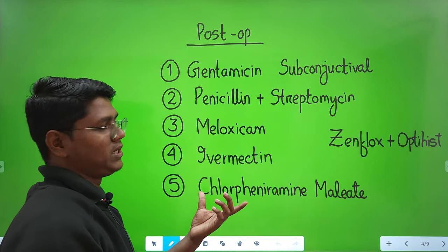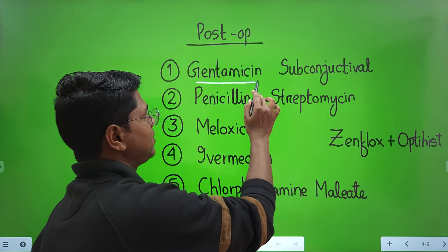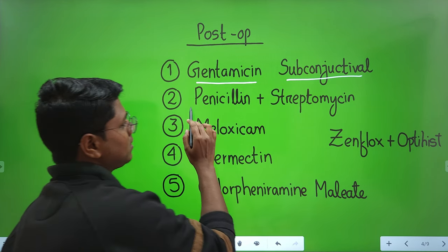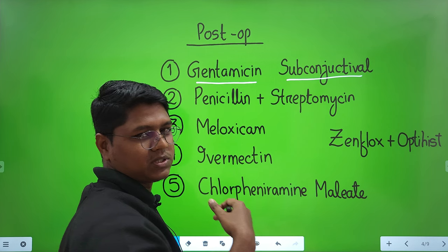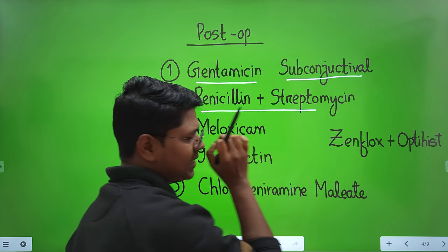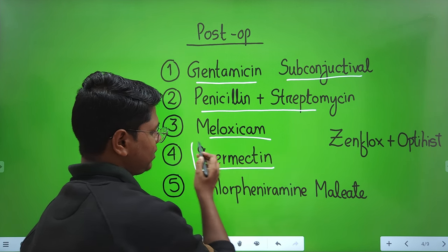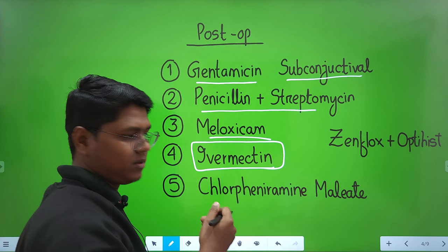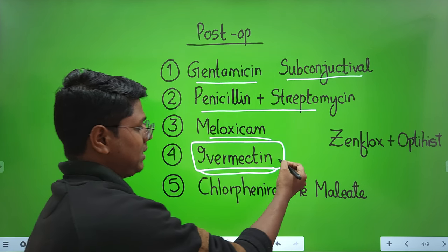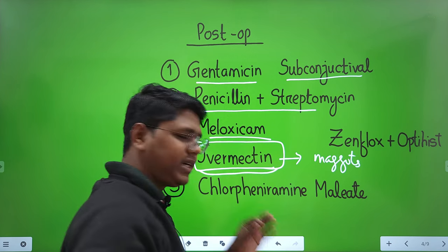The second thing is post-operative care. Gentamicin subconjunctival injection 2 ml was given (though subconjunctival injections are not usually my preference). Antibiotics — penicillin and streptomycin as usually supplied by the government — and meloxicam as anti-inflammatory were given. After removing all the dermoid tissue, the surgeon was not sure all tissues were removed.